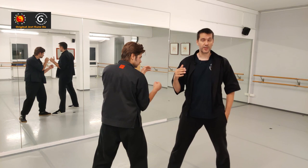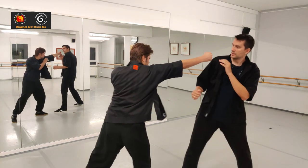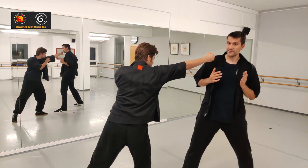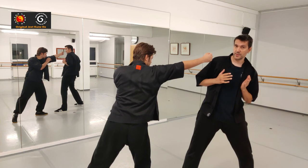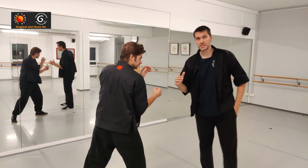The difference is when I do the same evasion but apply footwork — it looks like this. Because I step backwards, I don't have to bend as much. And when his punch is finished, I now have the same distance that I actually had before he attacked.